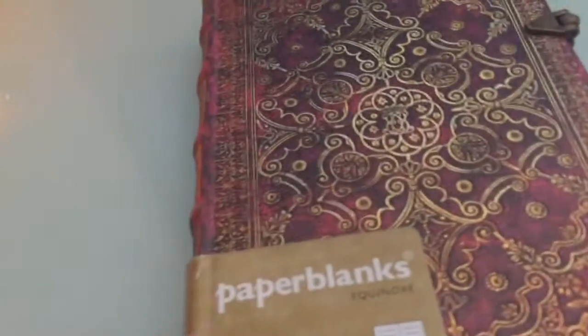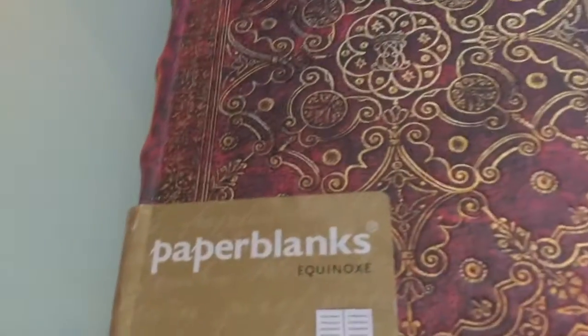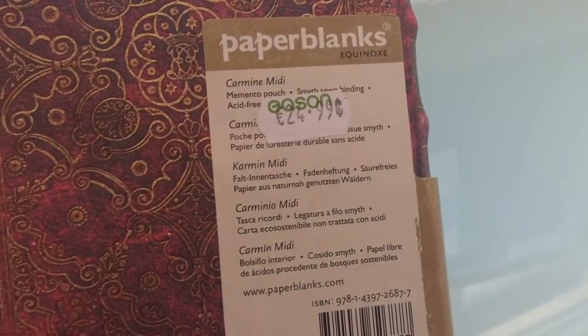Here's a Paperblanks journal. If you watched the other video you'll recognize some of these. It is lovely - it's a very pretty paper, I like the size of it. I like that it's not too big. This was probably from a bookstore. A lot of these I won't remember where they're from, it's been so long.